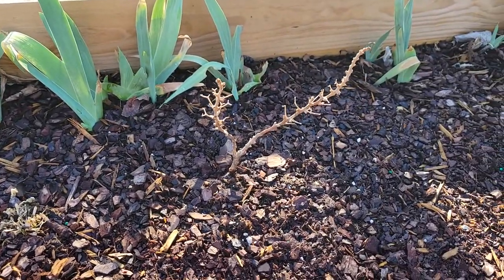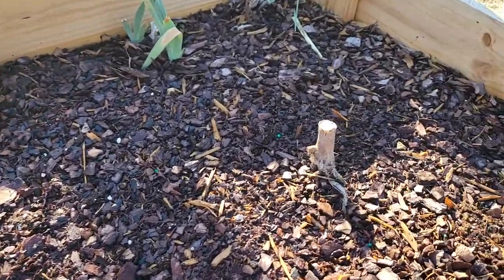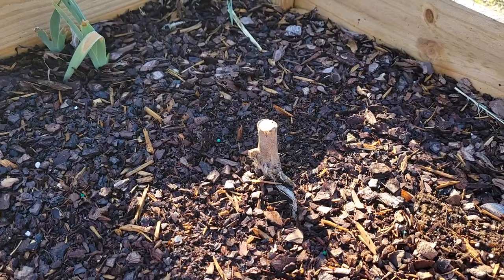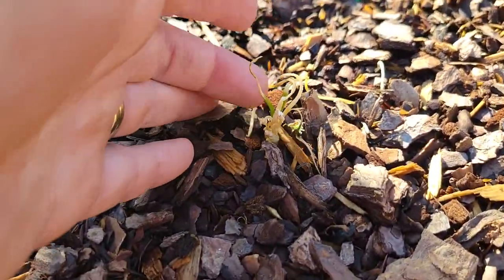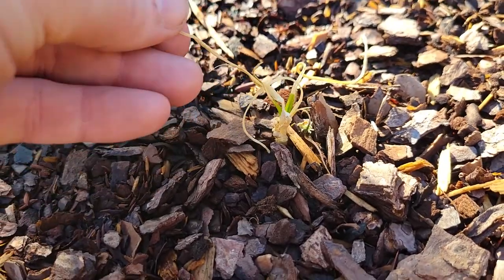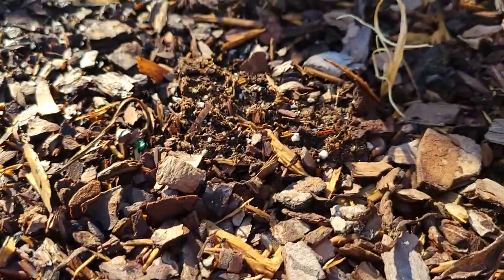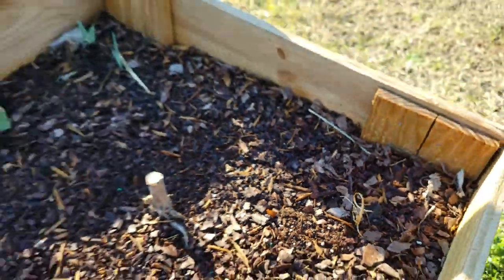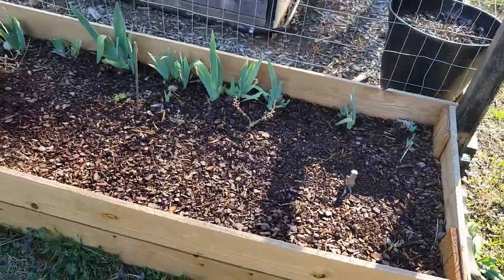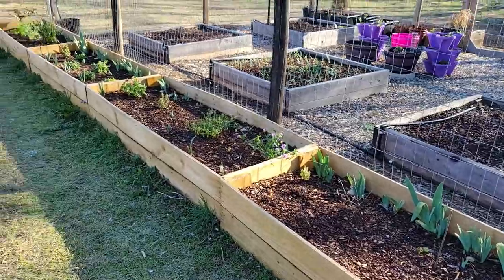And then we have another bougainvillea. A head over heels hibiscus that I don't think is going to come back. And then we do have some — I believe these are alliums — but they didn't do too good in the frost. So that's how these four are looking.